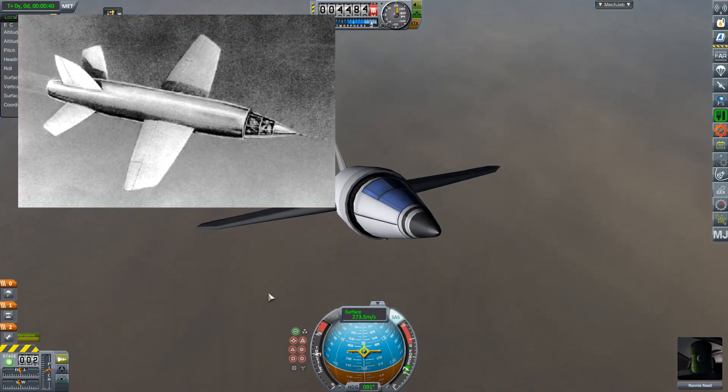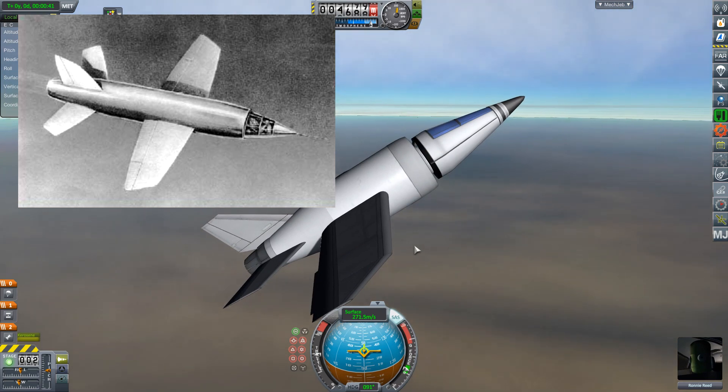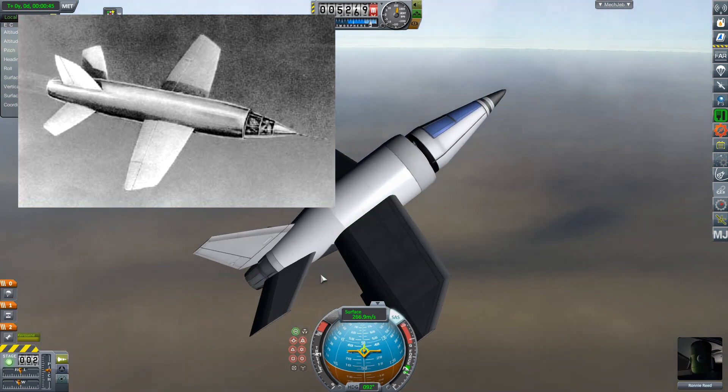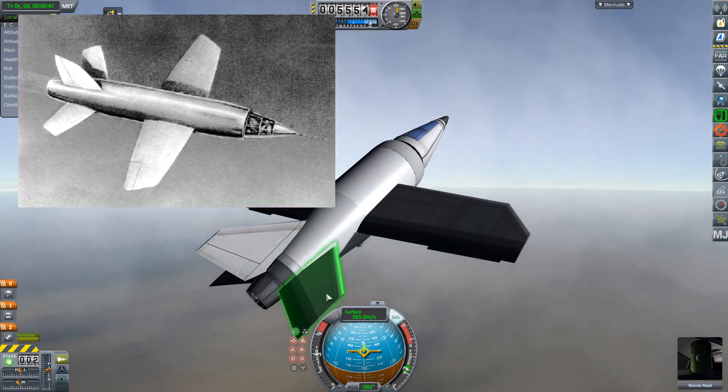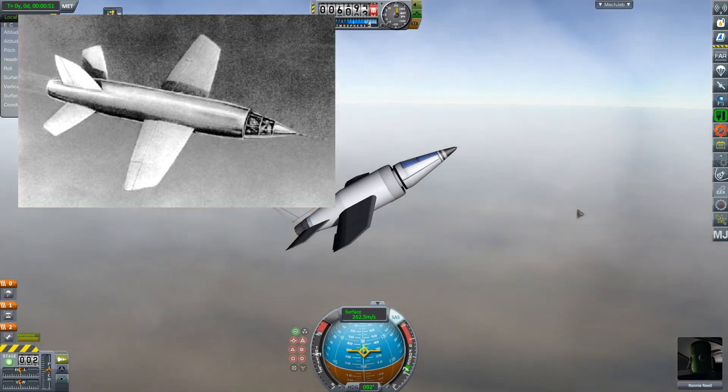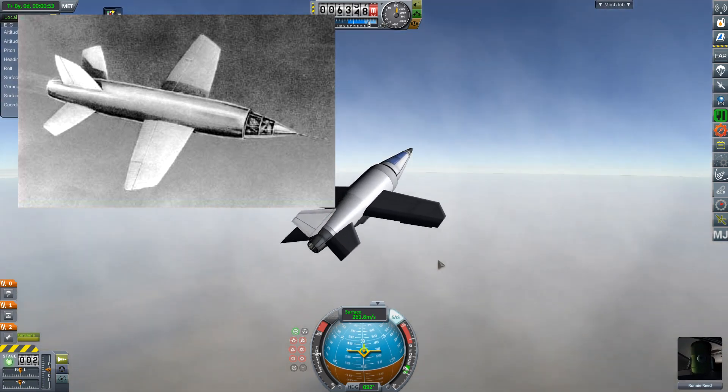There are a lot of similarities you might notice. The fuselage is kind of bullet-shaped, the wings are kind of short and stubby, and it has a full-moving tailplane — which turns out to be something that the X-1 didn't originally have.